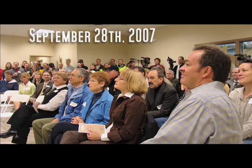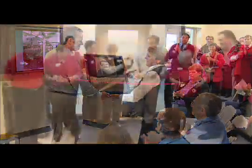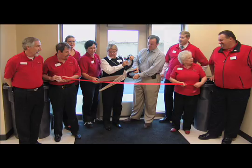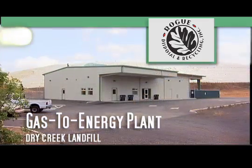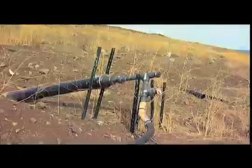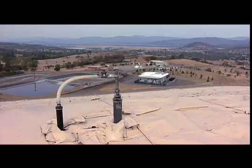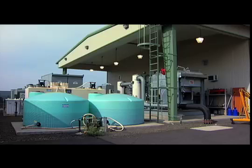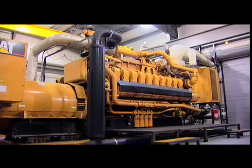On September 28, 2007, Rogue Disposal and Recycling held a building dedication and ribbon-cutting ceremony at the Dry Creek Landfill. The occasion? Its gas-to-energy plant came online. This facility is only the third to have been built in Oregon, and is the first in over 10 years. Landfill gas, which is 50% methane, is collected via an integrated network of vacuum wells set into the landfill, from which the gas is transferred to a centralized point where it is cleaned and de-watered before it is burned in two 20-cylinder internal combustion engines.